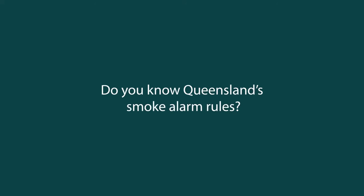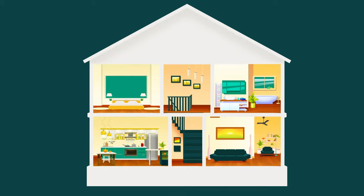Queensland's smoke alarm rules have changed. Here's what you need to know to keep everyone in your house safe. By 2027, all homes must install interconnected photo-electronic smoke alarms. You'll need one in every bedroom and hallway, or between a bedroom and the rest of the home.